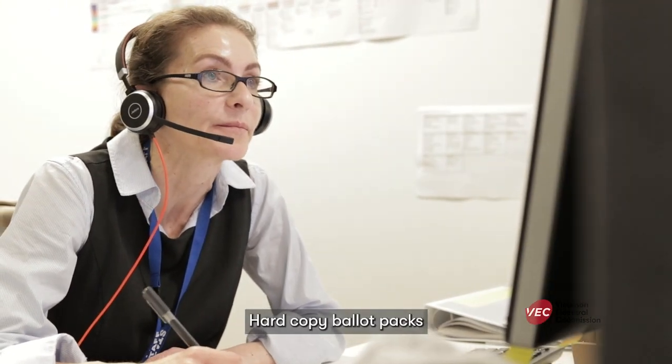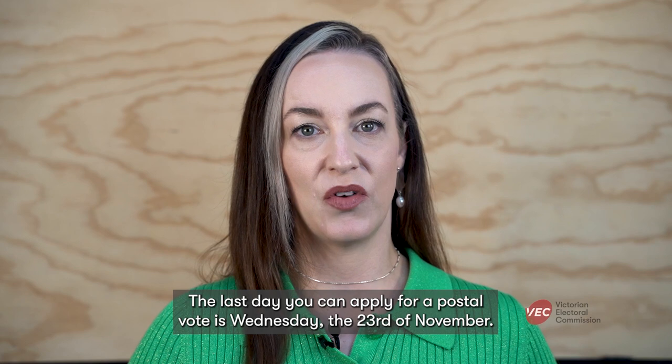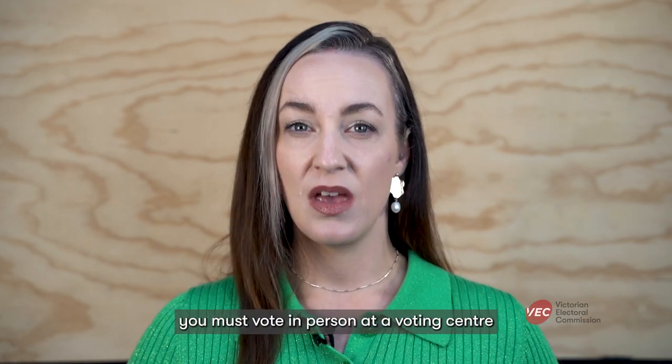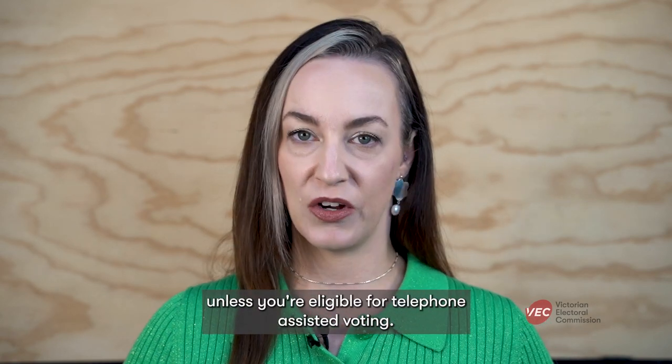Hard copy ballot packs will be mailed out from Monday the 14th of November. The last day you can apply for a postal vote is Wednesday the 23rd of November. And if you haven't received the information by Friday the 25th of November, you must vote in person at a voting centre unless you're eligible for telephone-assisted voting.